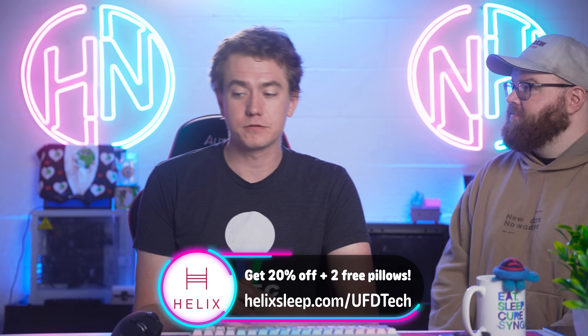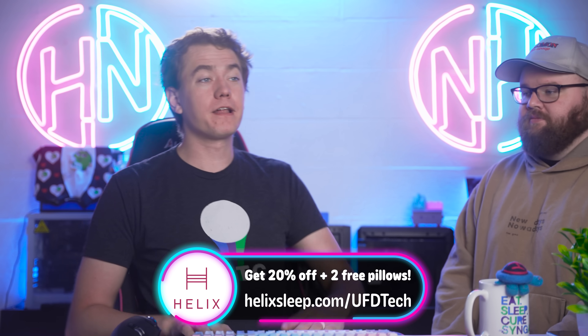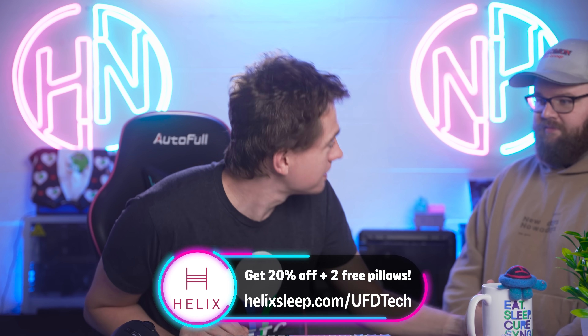I love my Helix Sleep mattress. You can check them out using my link below — helixsleep.com/UFDTech — to get 20% off your Helix mattress plus two free dream pillows, which I forgot to mention. I brought my dream pillow with me to sleep in the truck while driving to LTX and back. Coming home to my Helix Sleep mattress after a long road trip — I cannot tell you how excited I am, and I think you will be too.